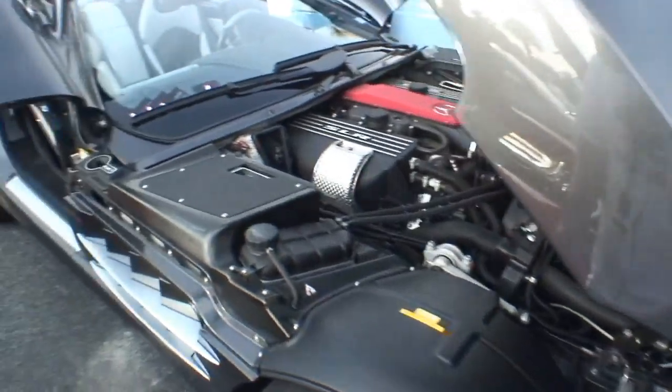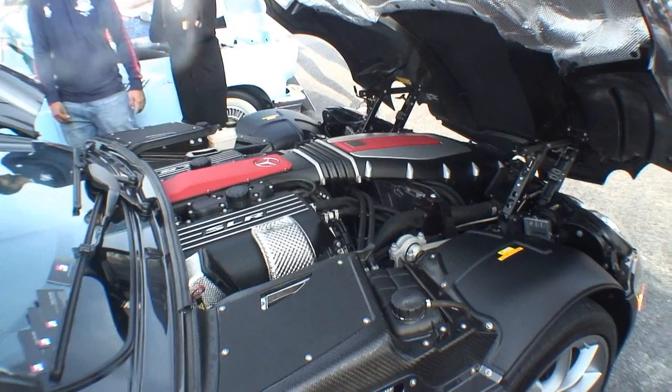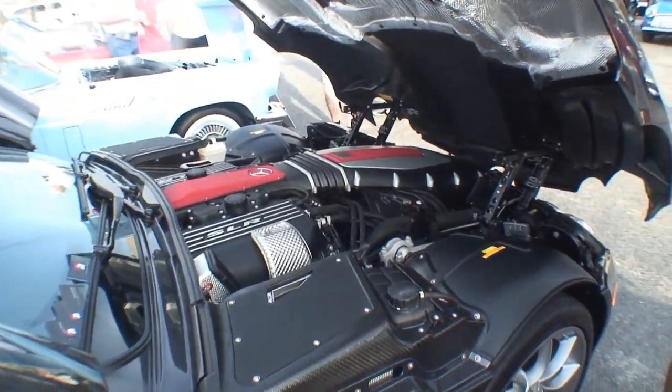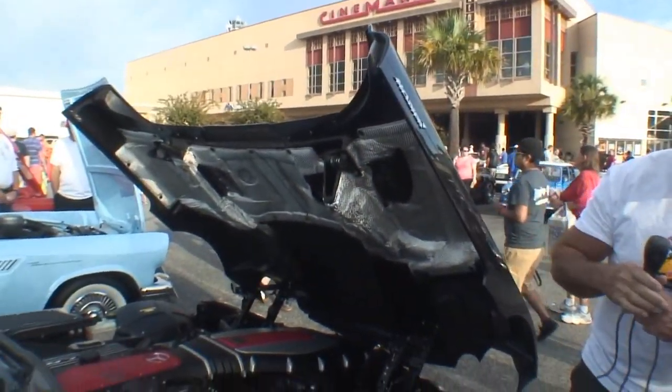Look at the engine here — it's handmade. They mount this by hand. Lots of carbon fiber. The whole car is carbon fiber — everything. This is carbon fiber too. Everything. Wow, this is something.